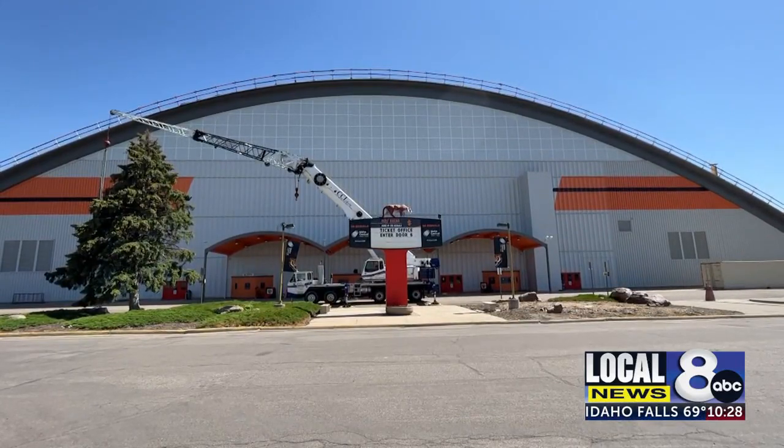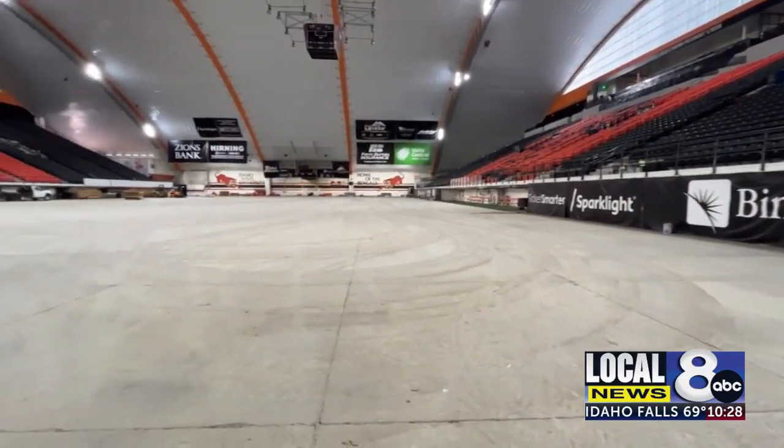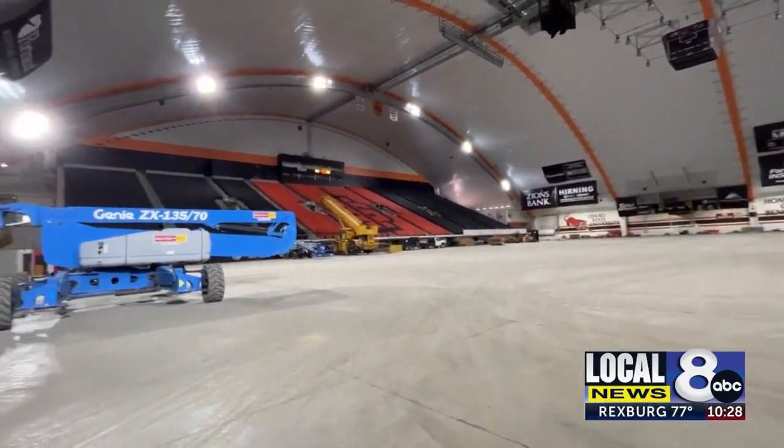ISU Athletic Director Pauline Theros says making this venue more aesthetically pleasing will help in both growing the fan base and in recruiting with other schools in the Big Sky Conference. It helps to begin catching us up to the facilities that are available to our peers in the league. So, of course, it will help with recruiting and with performance.